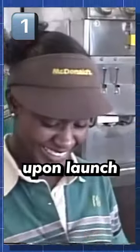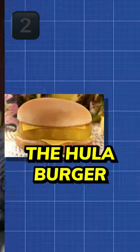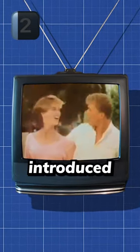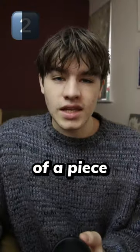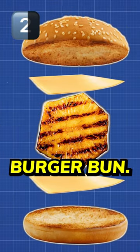They were semi-popular upon launch, but were ultimately discontinued in 1984. Two: the Hula Burger. The Hula Burger was a meatless alternative to the quarter pounder introduced in the 1960s, comprising of a piece of grilled pineapple sandwiched between two slices of American cheese in a burger bun.